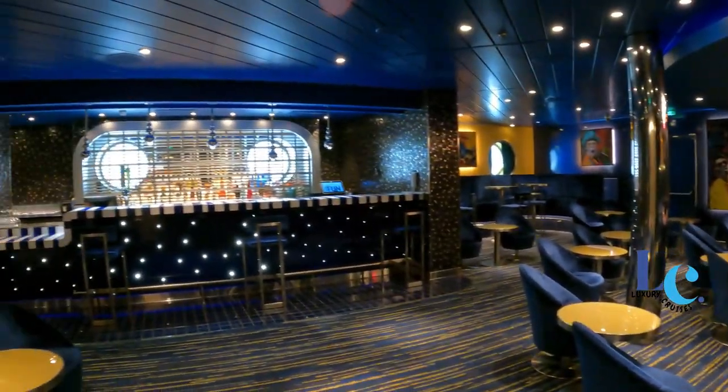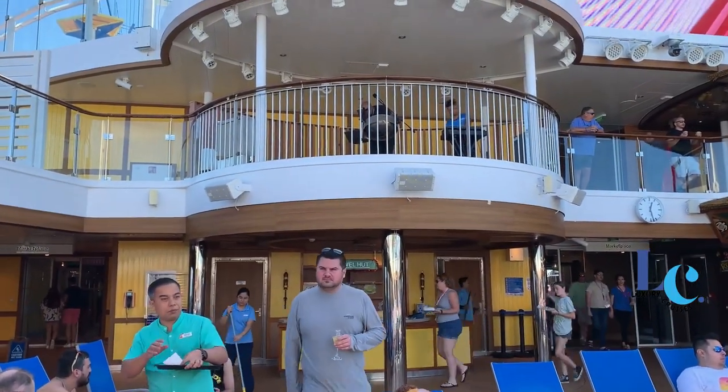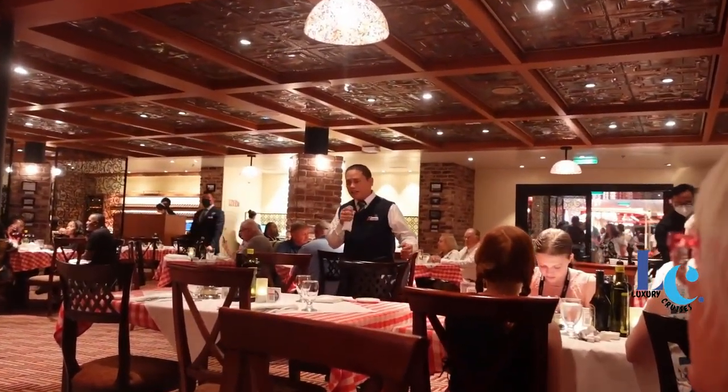With its assortment of clubs, bars, and lounges, Mardi Gras also has a vibrant nightlife. Passengers with traditional tastes can pour their own brew at the ship's beer station or find the perfect vintage at Mardi Gras Wine Bar.